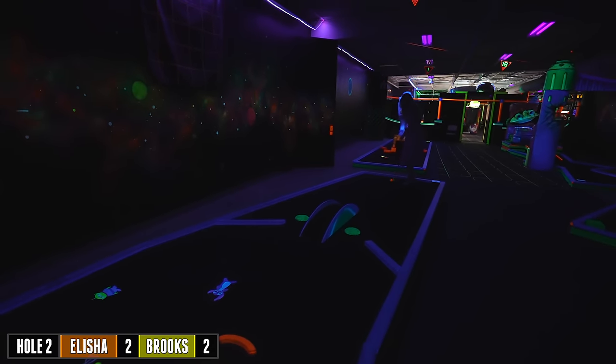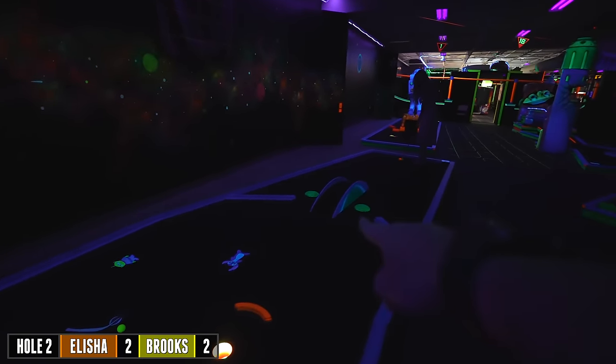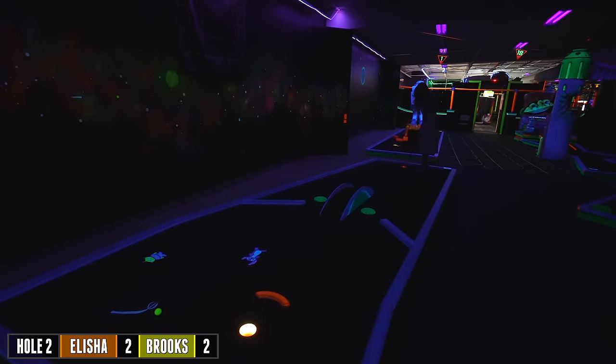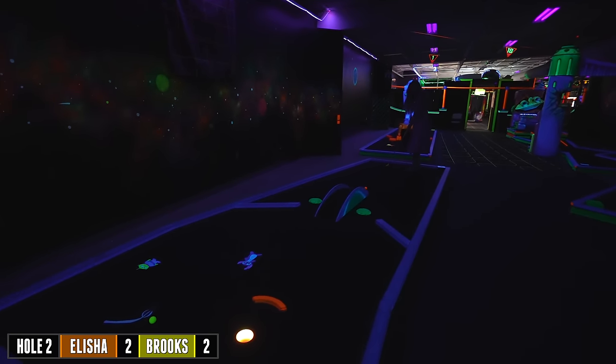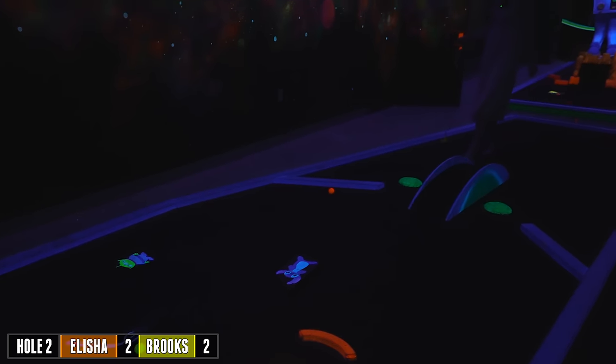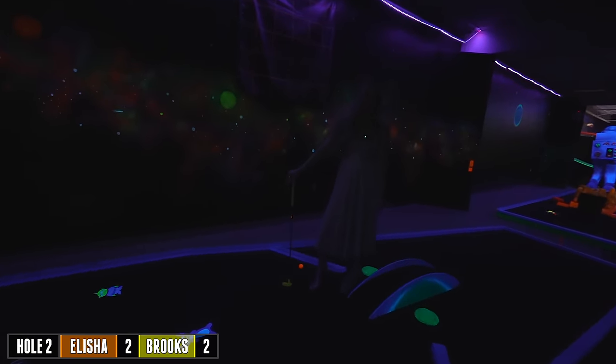One fun thing about this course — we played it before and the owner told us they can change and move all this around. I don't remember that ramp being there before, so that could be an obstacle that wasn't here last time. So they can change the difficulty. Stitch kicked your ball — he does like to do little things like that.